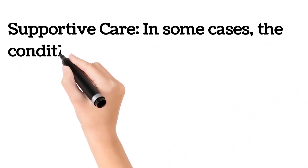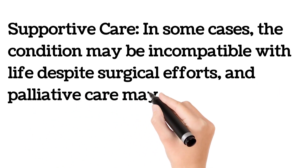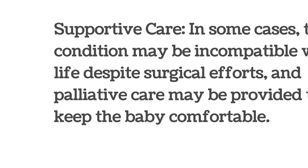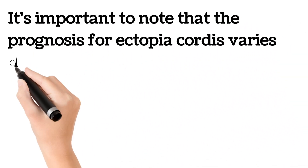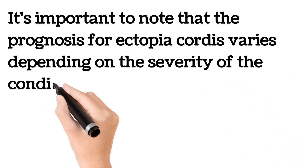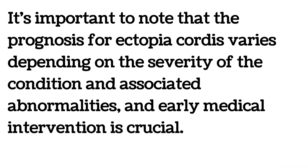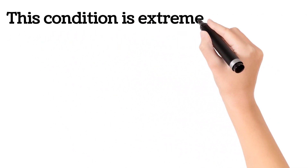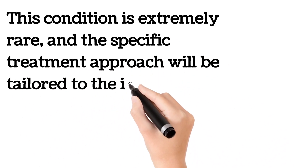In some cases, the condition may be incompatible with life despite surgical efforts, and palliative care may be provided to keep the baby comfortable. The prognosis for ectopia cordis varies depending on the severity of the condition and associated abnormalities, and early medical intervention is crucial. This condition is extremely rare, and the specific treatment approach will be tailored to the individual patient's needs.